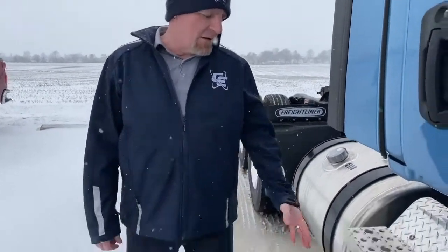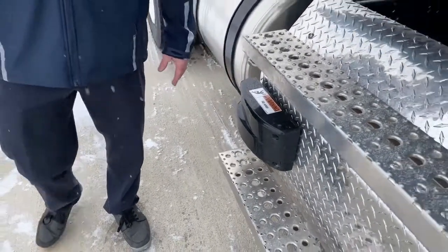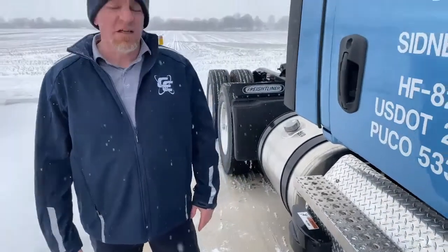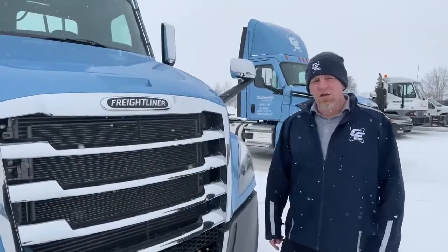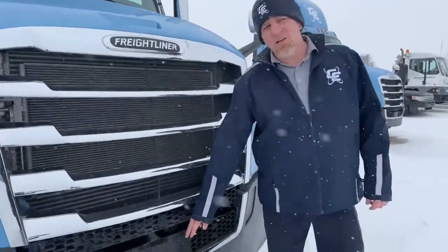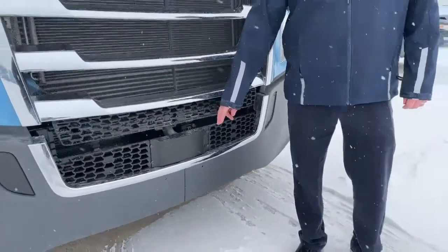With these new trucks, the Assurance 5.0 safety features start back here on the side with the collision mitigation system. This is where it starts for your lane departures and people coming alongside the truck. There's also a light on the inside of the truck to let you know when there's vehicles driving beside you. Also part of the Assurance 5.0 is the front collision warning sensor, which gives you distances and speeds of the vehicles in front of you.